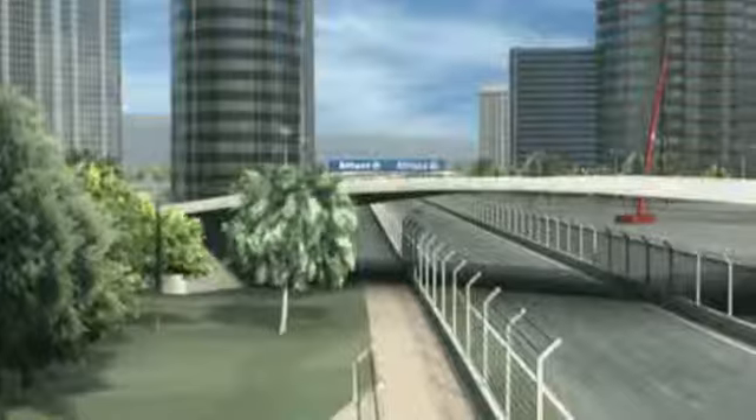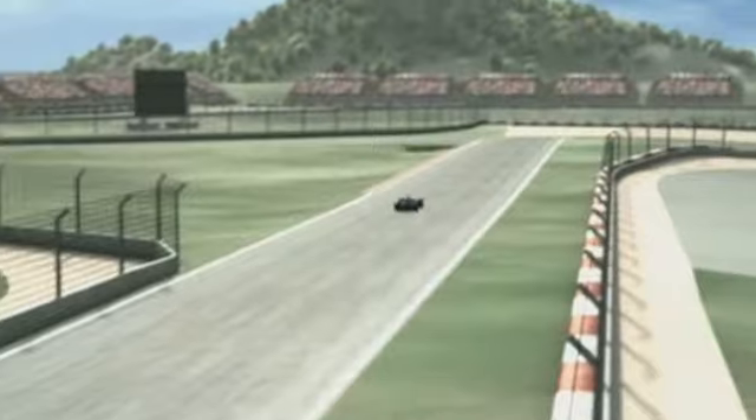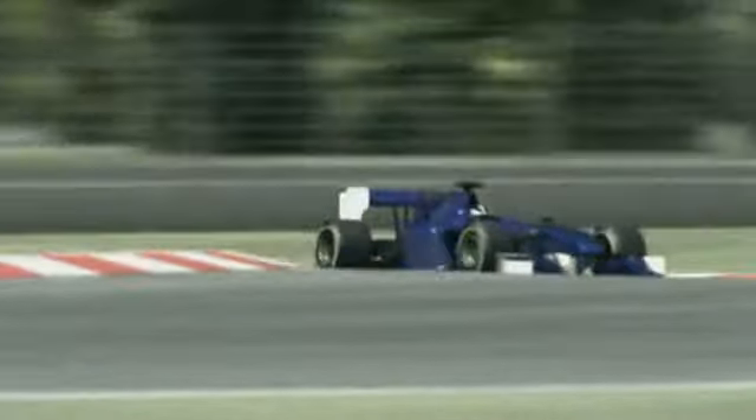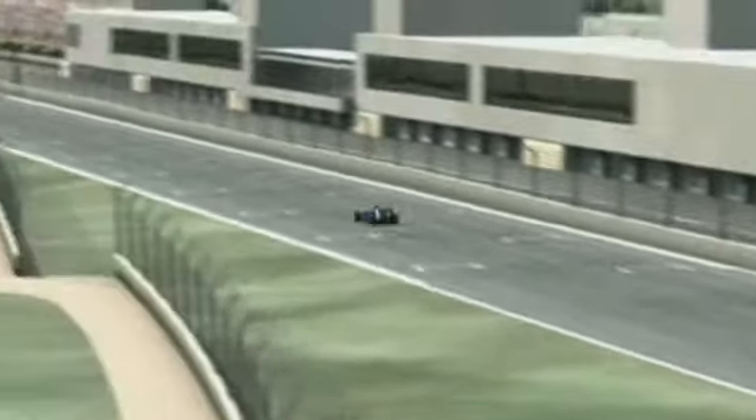18 corners and two long straights give good reason to hope for lots of exciting overtaking, for example here, braking down into Turn 3. The challenge for the engineers is to find the right aerodynamic setup. Less downforce and thus more speed are what's required here in the first sector.